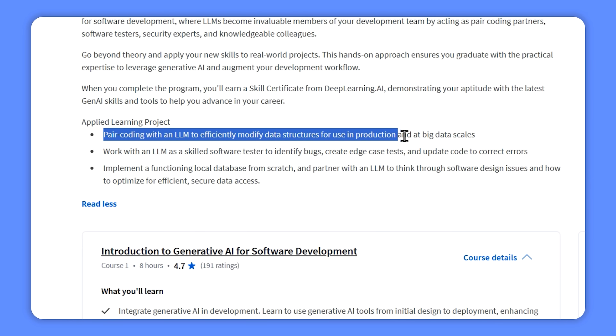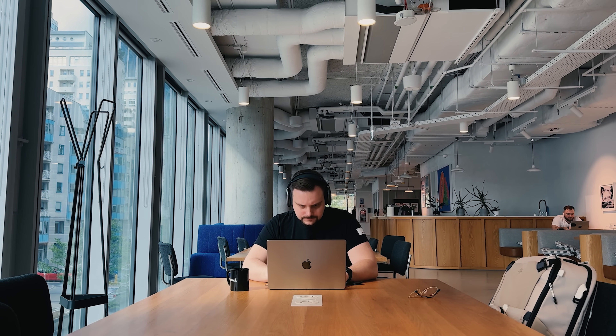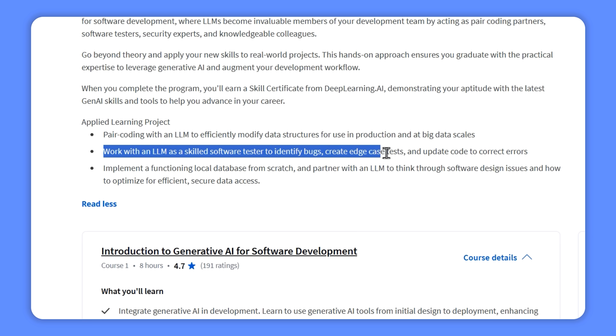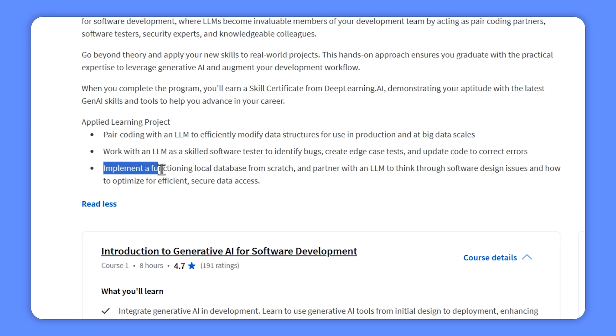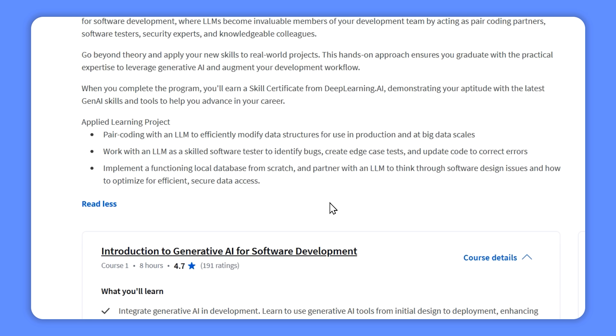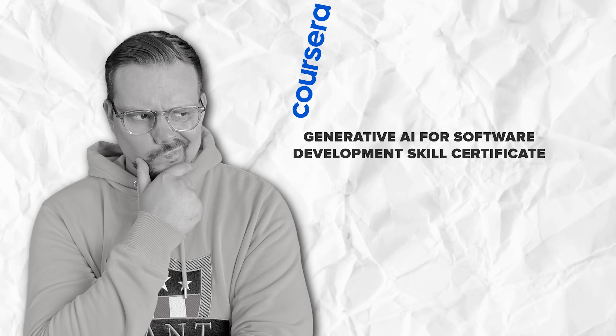And it's not all theory. You will pair up with an LLM to tweak data structures to make them ready for production, even when dealing with huge amounts of data. You can also team up with an LLM as a software tester — it can help you find bugs, come up with edge case tests, and update your code to fix errors. Plus, you will learn how to build a working local database from scratch, and work with the LLM to brainstorm software design ideas and figure out how to make data access smooth and secure.